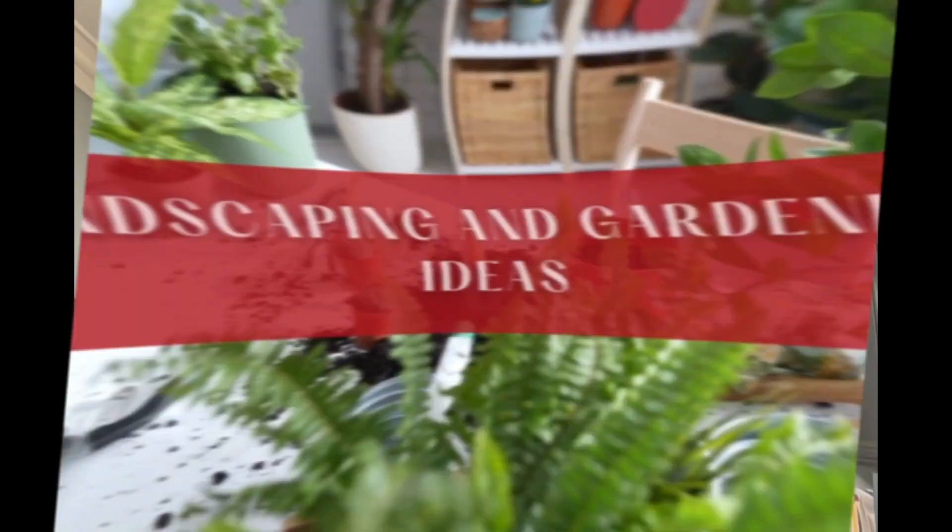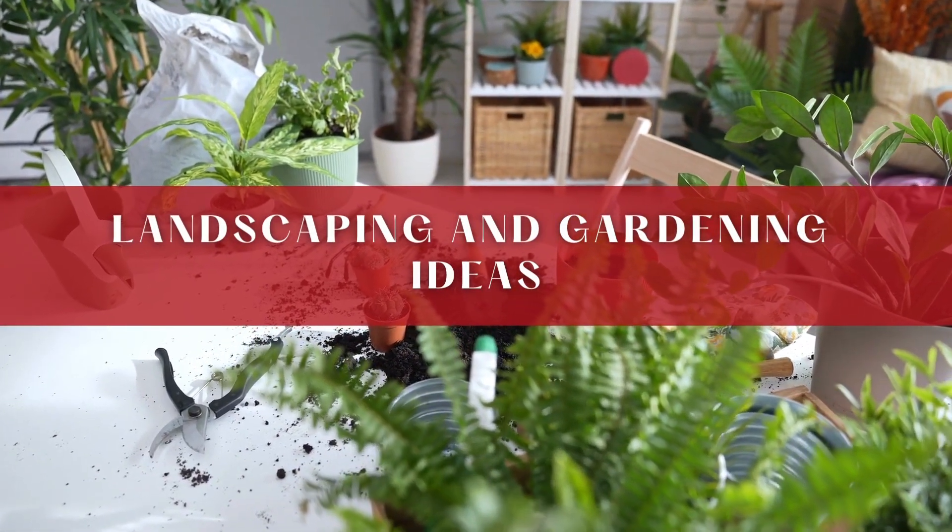Hi, I'm Steve Rupp with the Zulu Group at Keller Williams Realty. Welcome back to our channel. Today we're excited to bring you some fresh ideas for landscaping and gardening. Whether you're a homeowner or renter, there are plenty of ways to spruce up your outdoor space and create a beautiful and functional landscape. So let's get started.